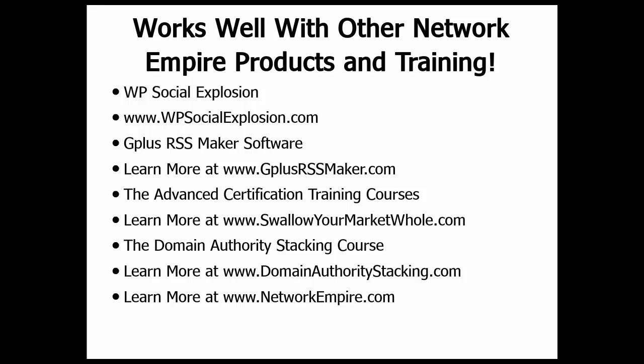Jimmy Kelly's Domain Authority Stacking course also prolifically discusses how to use RSS feeds, and the OneFeed Supercharger is going to make that course even more powerful. You can visit www.domainauthoritystacking.com. Also be sure to learn more at www.networkempire.com, where the OneWebRing system is taught to thousands of students around the world and at our live certification events every year in April and November. We look forward to seeing you on the inside. If you would like to purchase this very inexpensive plugin, please go below or visit www.onefeedsupercharger.com. Thank you.